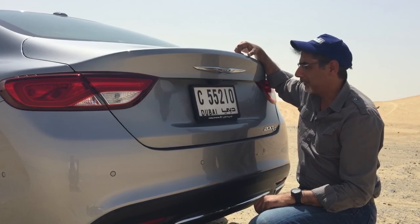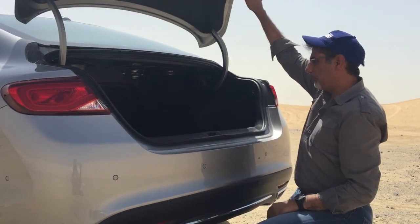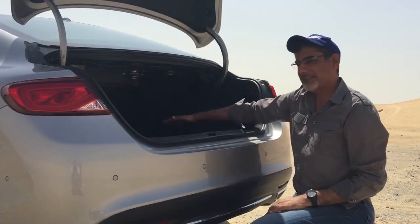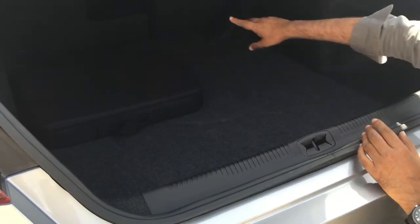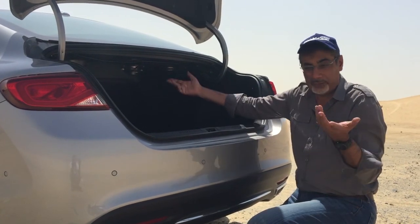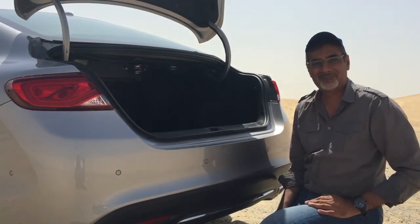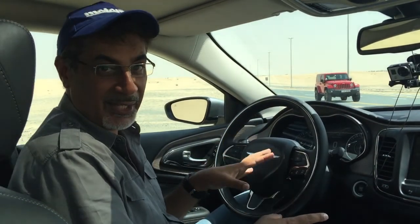I quite like it — very nicely styled, handsome car. That is a pretty nice badge to have on the back of your mid-size sedan. Rear camera of course, and pressing this button opens the boot. It's very wide, very deep, very spacious — quite practical with split folding rear seats and a little window there to put skis through. Underneath there's a space-saver tire, but all in all very practical.